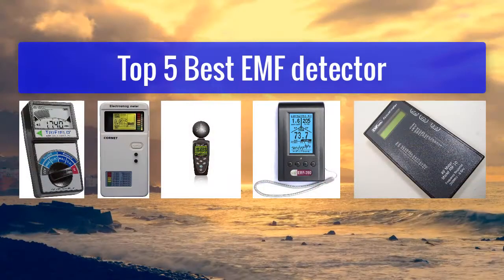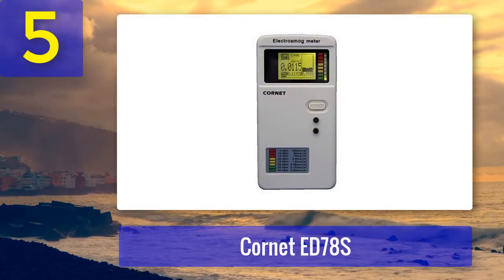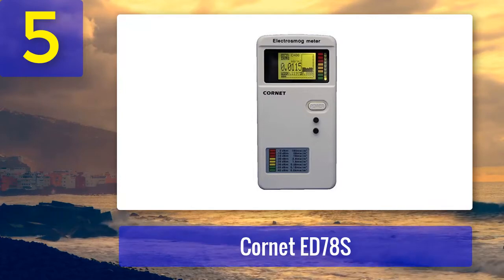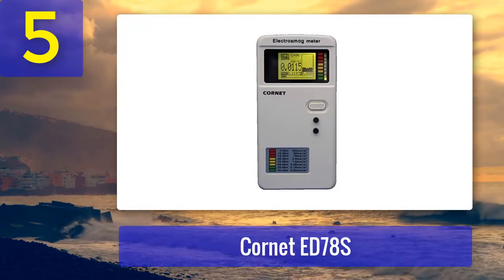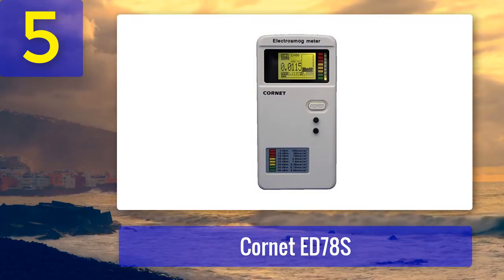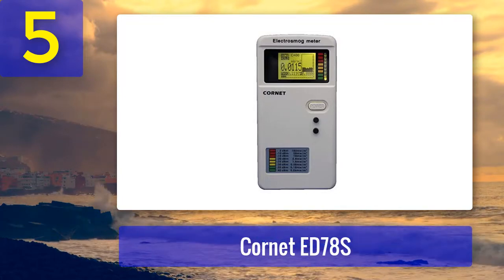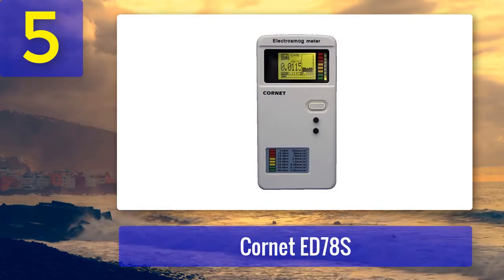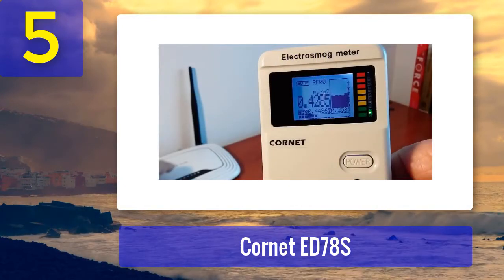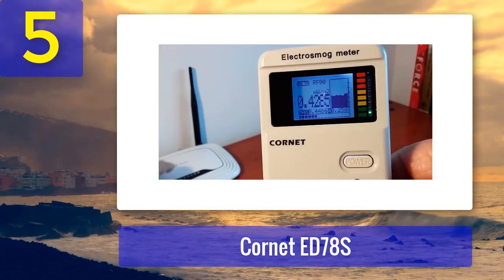Top 5 best EMF detectors. Number 5: Cornet ED 78S. The Cornet ED 78S EMFRF meter electromagnetic detector is one high-performing piece of equipment that precisely detects the number of radiations present in your environment. It instantly catches electromagnetic pollution and is capable of measuring both low-frequency magnetic radiations along with radio frequency. The sound output makes it easier to instantly know the readings.